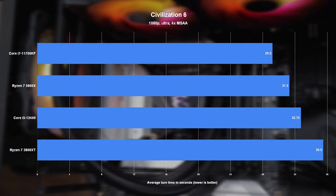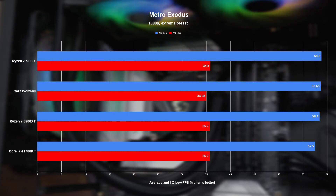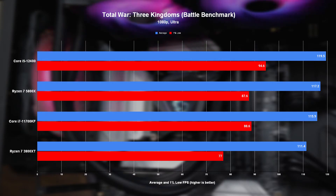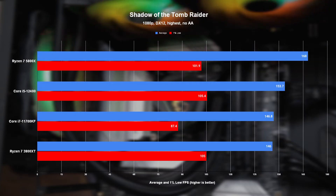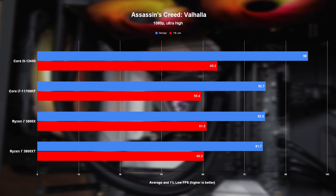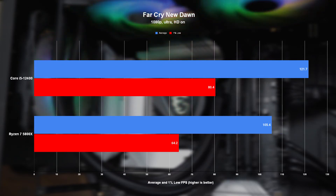When it comes to actual games that we can actually play, though, we start to see a different story unfolding. In the majority of the games I tested, the 12400 easily and happily trades blows with its higher core count and significantly more expensive competition, including the 5800X, which is no small feat. This holds true for both average and 1% low numbers. It's especially impressive in games like Hitman 3, Assassin's Creed Valhalla, Forza Horizon 5, and Far Cry New Dawn, where the 12400 came very close to just straight-up embarrassing the competition from both AMD and Intel's own 11700K.